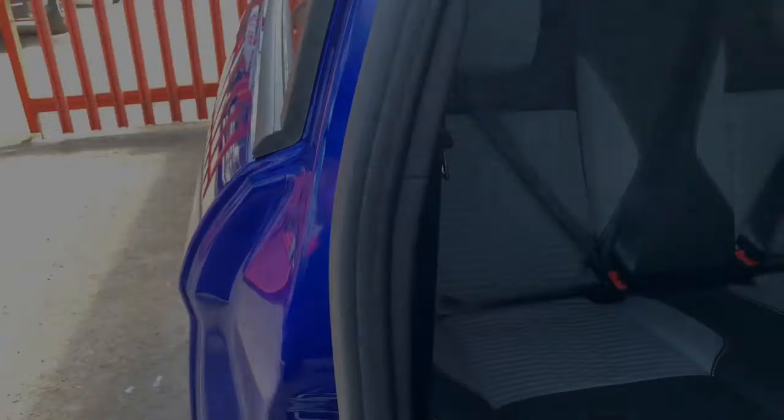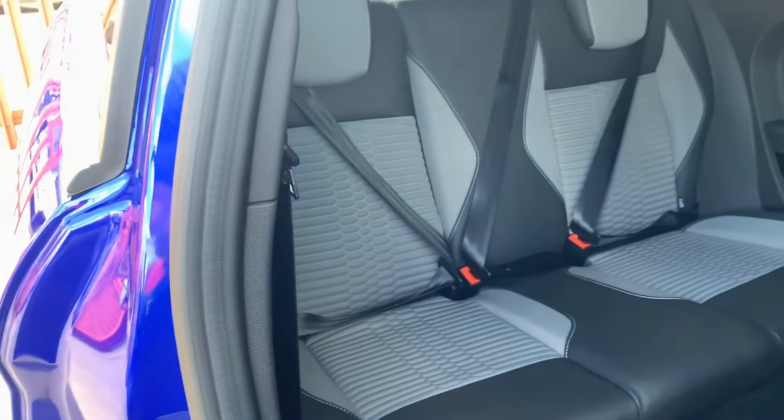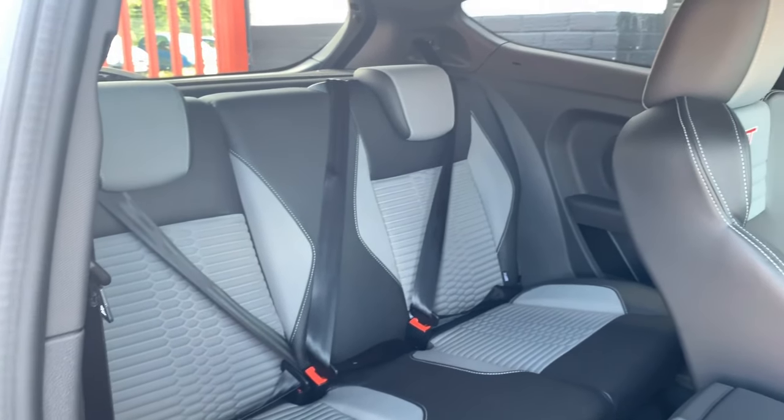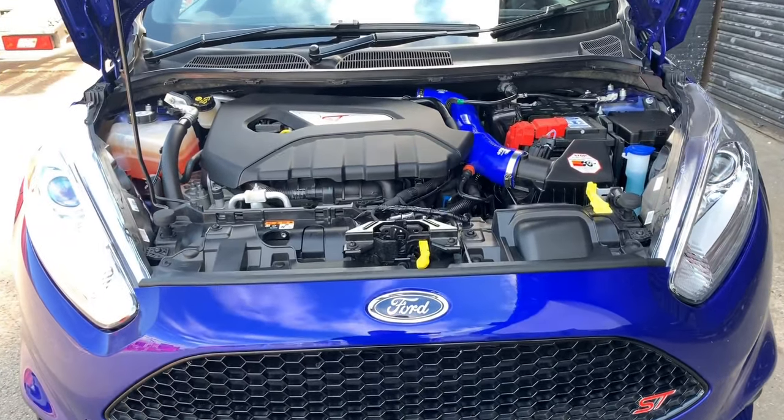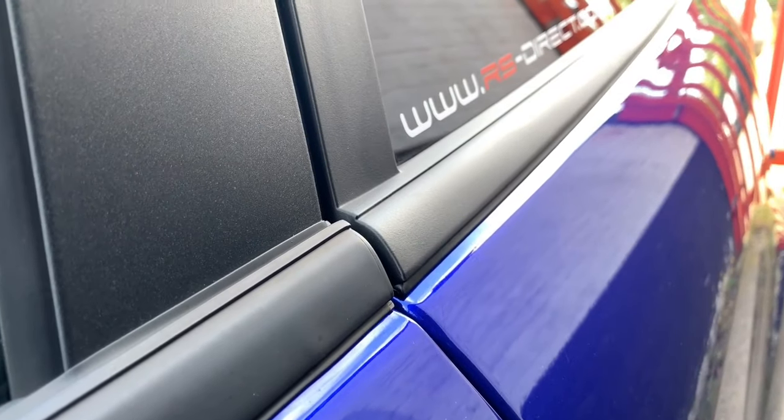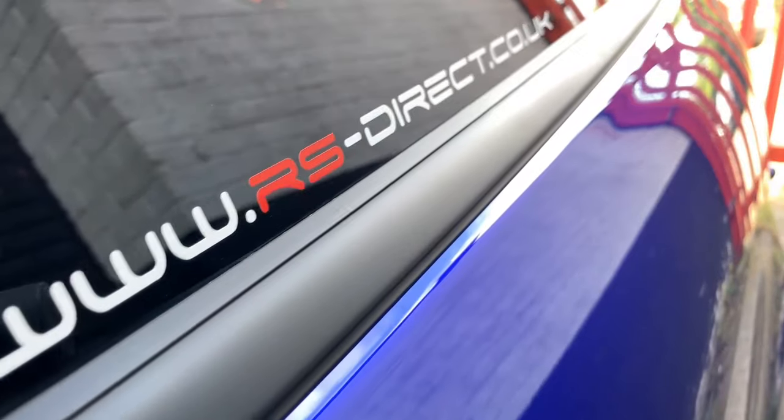All of these modifications take the standard 180 horsepower to 230, and an impressive 340 Newton metres of torque. The full listing for this vehicle will be going live this evening, priced at £14,999.